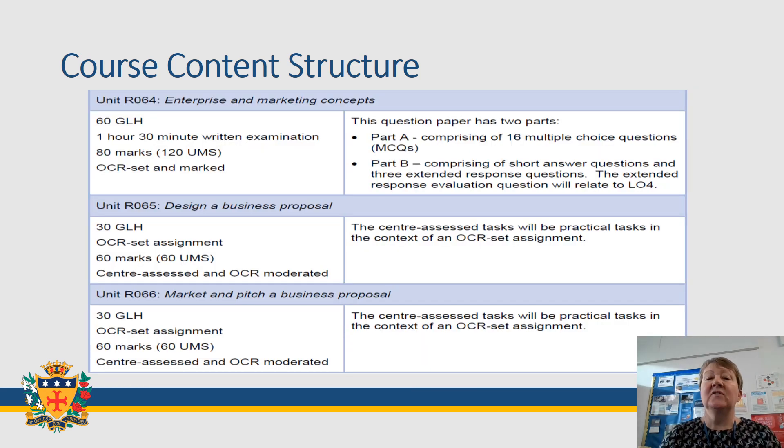This slide gives you a little bit more information about each of the units. For example, it tells you that the exam has a number of multiple choice questions, short answer questions, and also questions requiring an extended response from yourself.